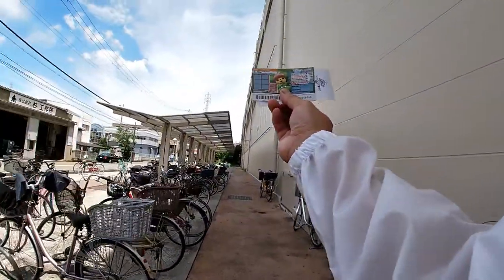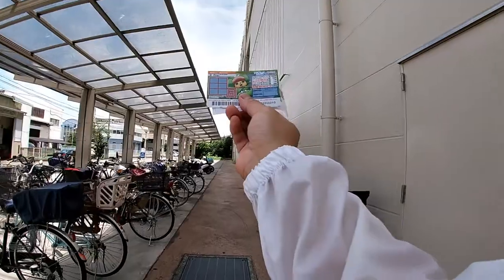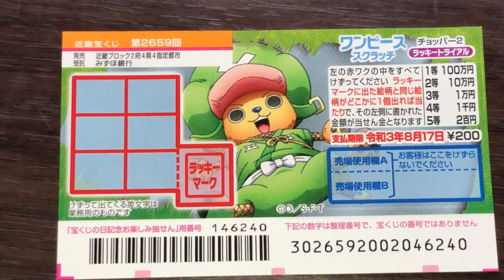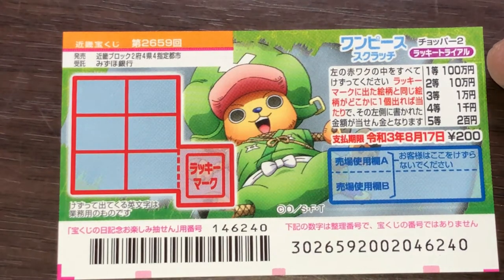Here's my new scratch ticket. It just came out today — one piece for drawing 2659. The top prize is 100万. A ticket costs 200 yen. This is the scratch area, and these are the prizes. The top prize is 100万.